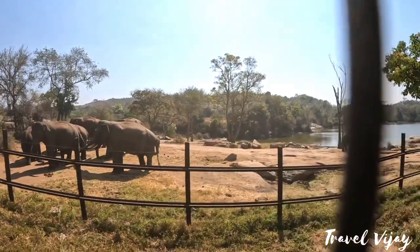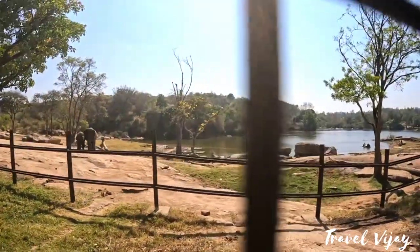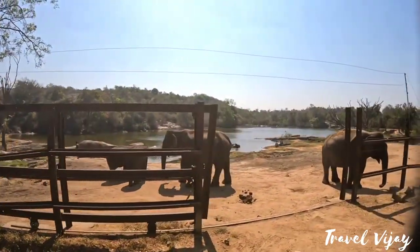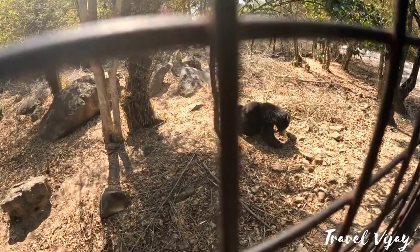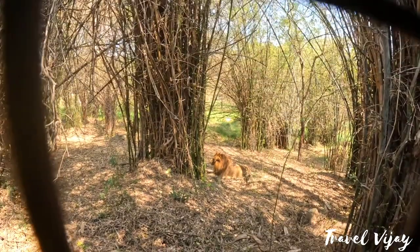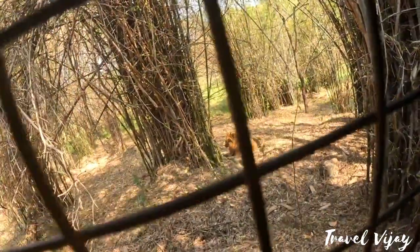We need to see here in safari. This is the normal bus. We can see here in safari, and we are coming to see here in safari — we are looking for the safari.